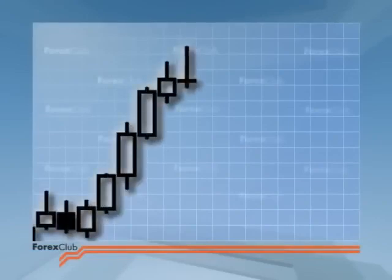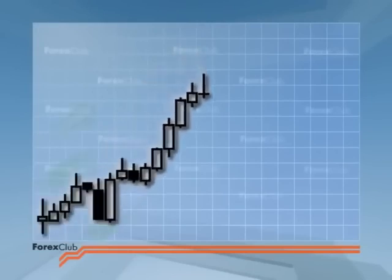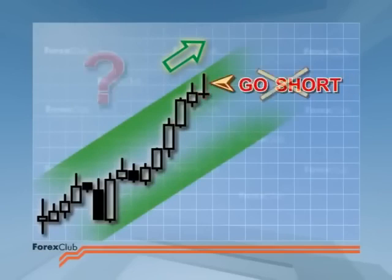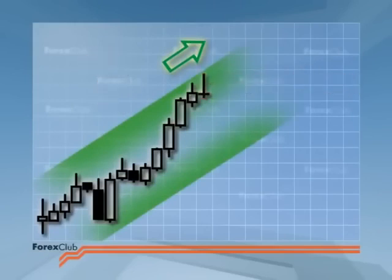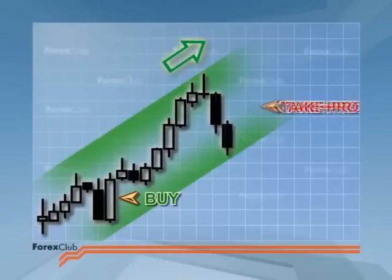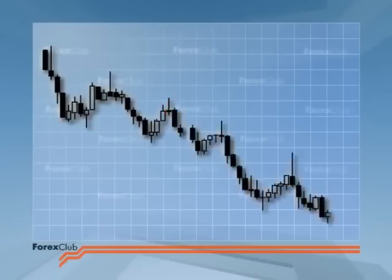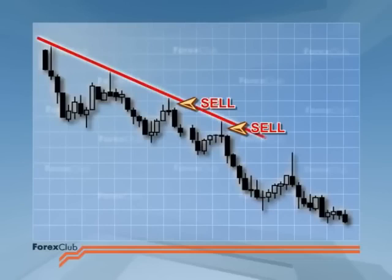If a bearish doji is at the top of a bullish market, we know that this means indecision. It's too early to short on this signal — close your longs, square your positions, take your profit. This same signal would, however, be a good basis to go short in a bear market, especially if the doji was retesting a resistance level or the trend line.